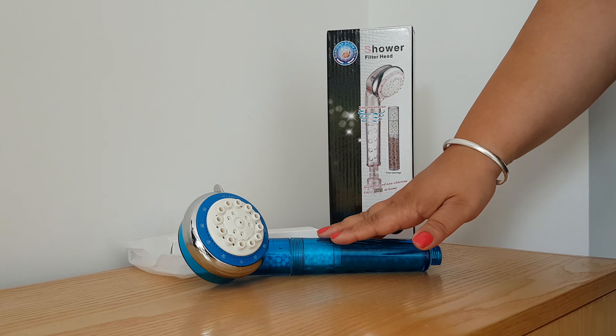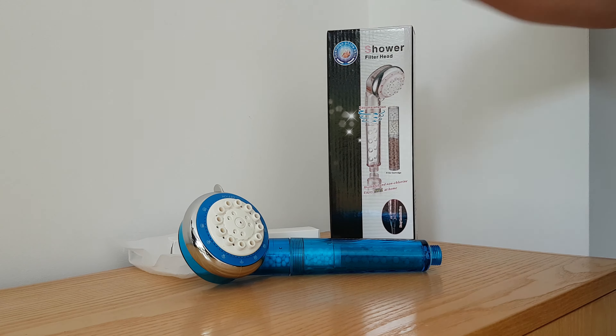So one of the main reasons I first bought this was the fact that it's really healthy — it's non-chlorine.